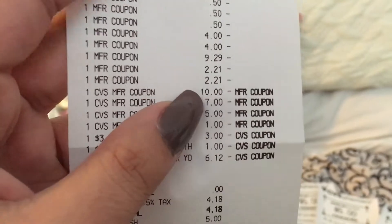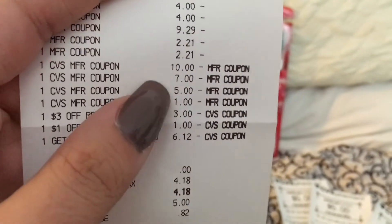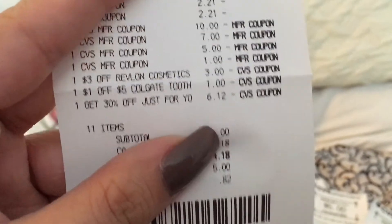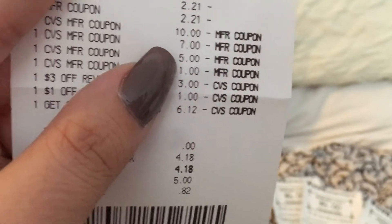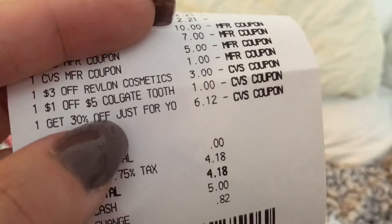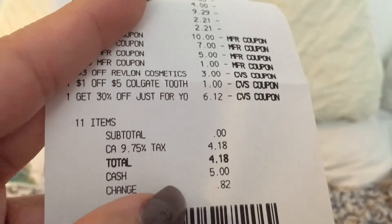I didn't mean to give her the $5, so I did end up not paying anything out of pocket, which is great. But I think I did waste maybe $2 on that $3 one. I used that $1 off CRT for the Colgate — I only printed one; you could print two but they were the same SKU so it wouldn't have worked anyway. And then there's the $3 off CRT for Revlon, the $1 off Colgate CRT, and I had a 30% off Just for Me. So all that, I paid $0 in subtotal and $4.18 in taxes.